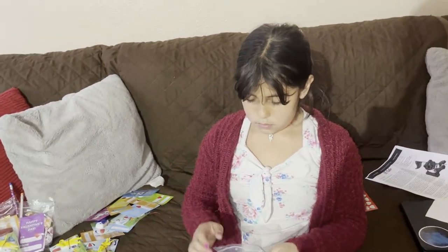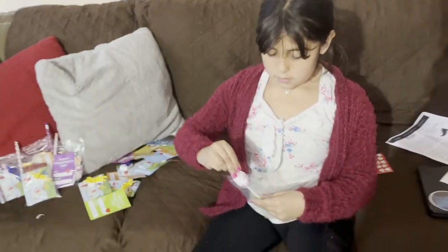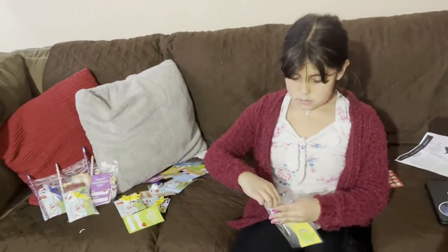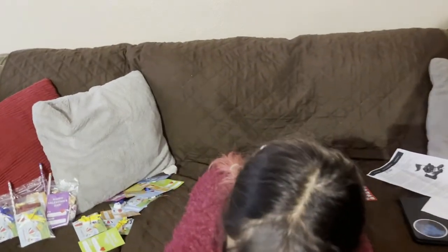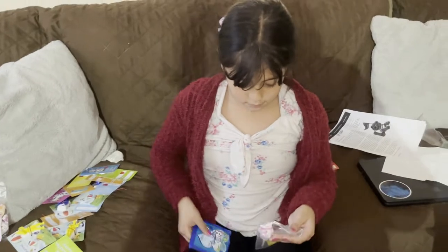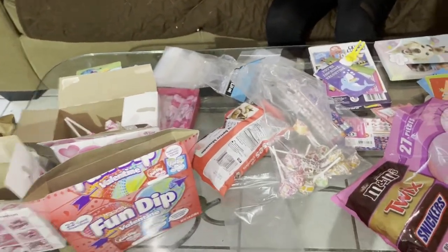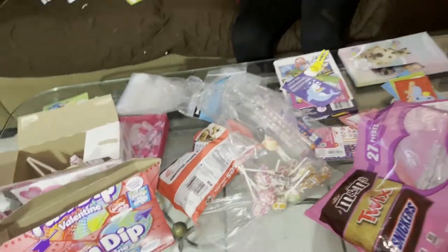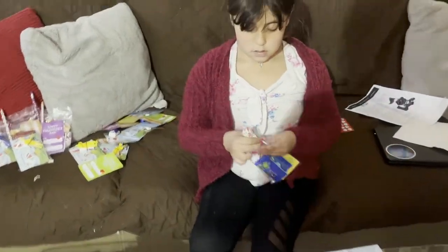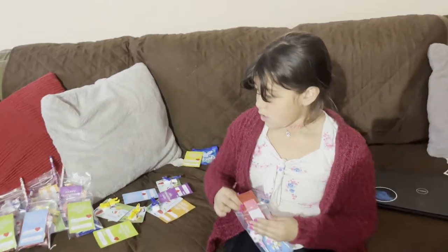Tell me what you're doing, Jasmine. You're doing another one now? She's putting in a lollipop, a Fun Dip, a Dum-Dum, some Kisses, another Fun Dip, another Dum-Dum, one of these candies, a lollipop, and a pencil.